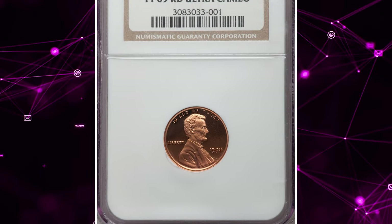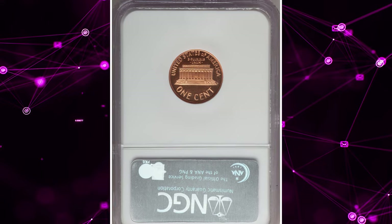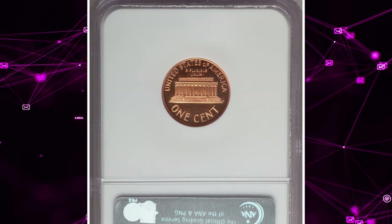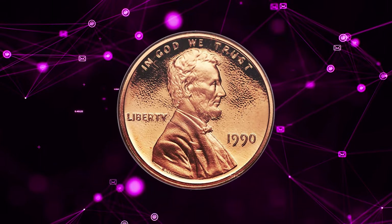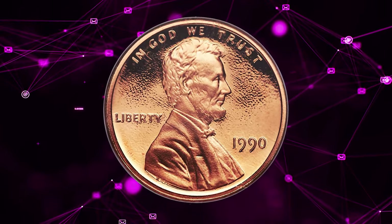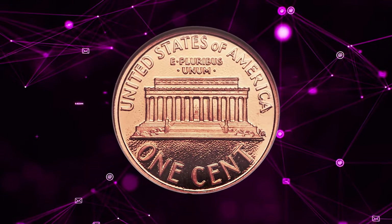Number 7: 1990 No S Lincoln Cent, graded as PR69 Red Ultra Cameo by NGC. According to Heritage Auctions, there have been several proof issues in the past few decades that have accidentally omitted the S mint mark on a limited number of coins. The mistake is usually caught quickly and examples are consequently very scarce.